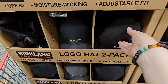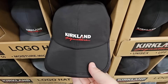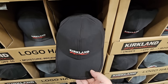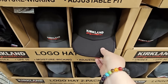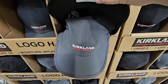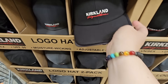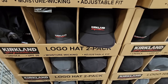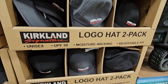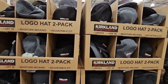Now here's a new Kirkland Signature logo hat — it's a two-pack, so you can share if you wanted to. I don't wear hats like this so I'm going to pass, but UPF 50 — it's going to protect you from that sun. $16.99. That is really fun.